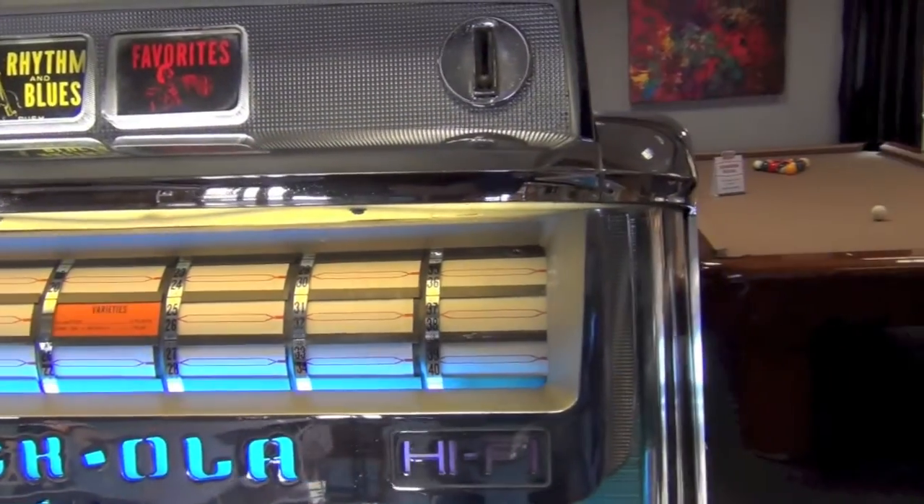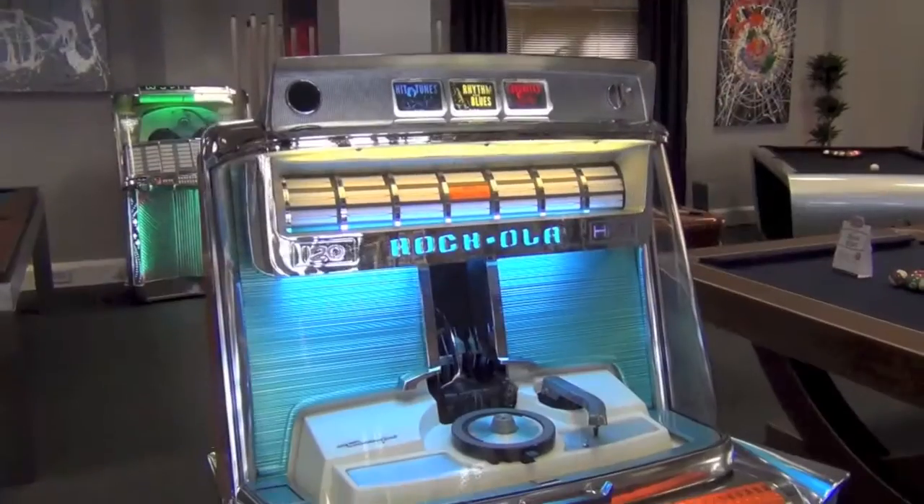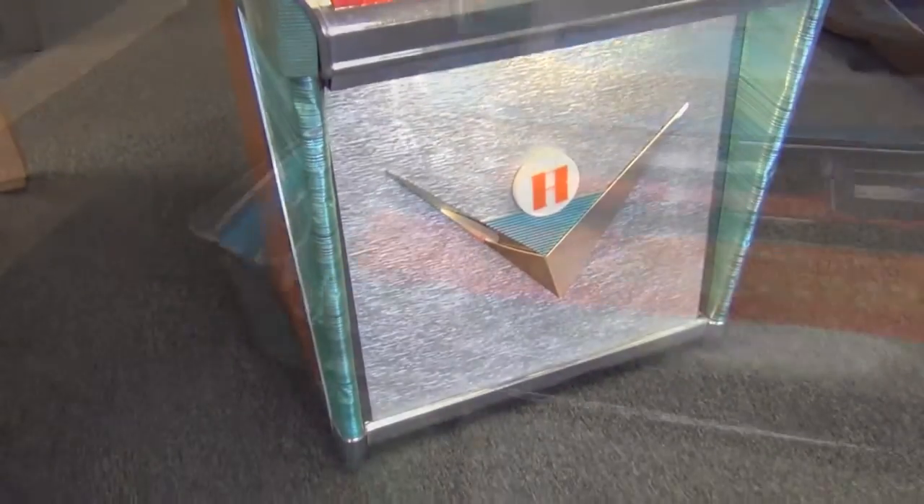This particular design was one of the most striking and very clearly influenced by the automotive design at the time, with the chrome fins either side of the selection keys, and also the large caddy-style V-shape on the speaker panel.